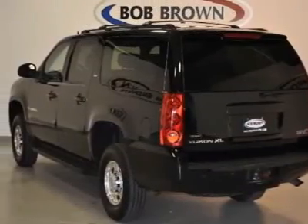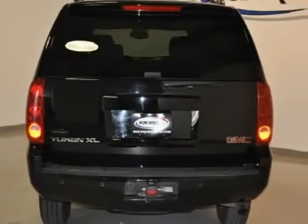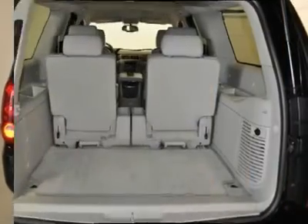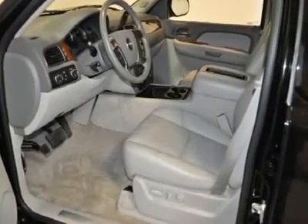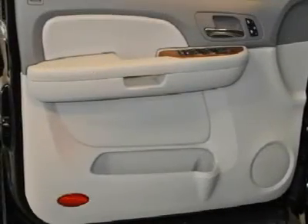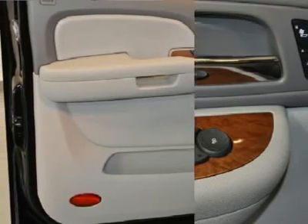3rd row seating, and with a GM certification you get 3 months of XM radio and the safety of OnStar for free, a 100,000 mile 5 year limited powertrain warranty, 12,000 mile 12 month bumper to bumper warranty, 117 point inspection, and much more.